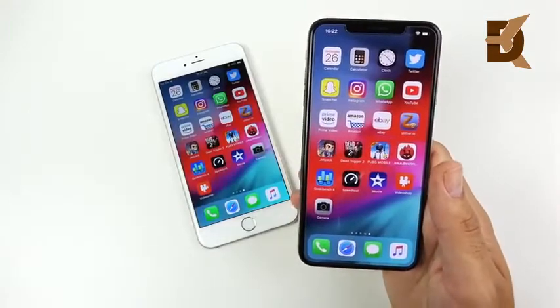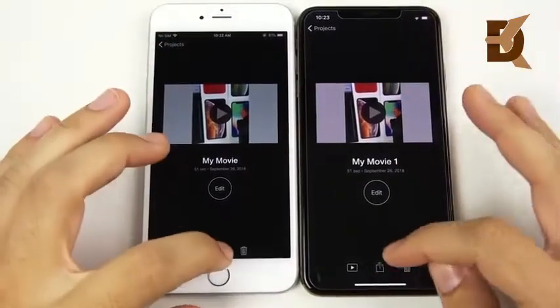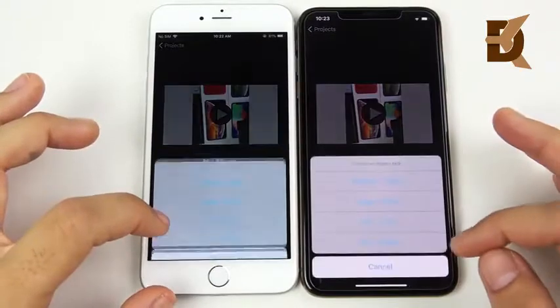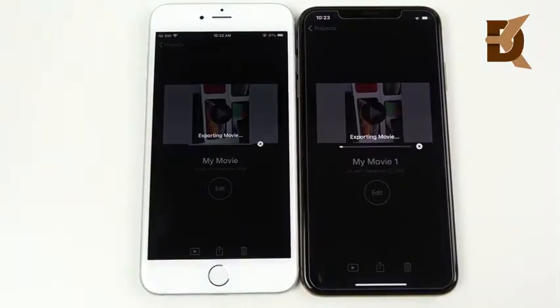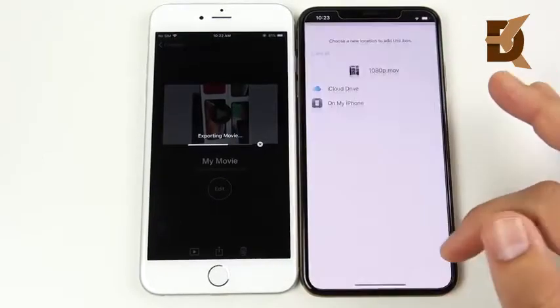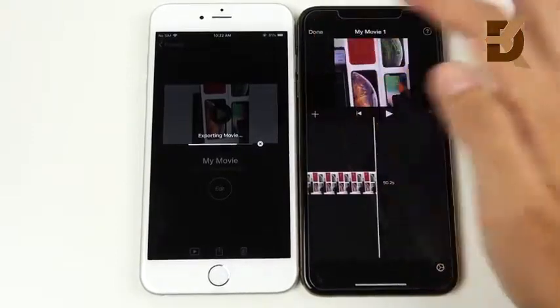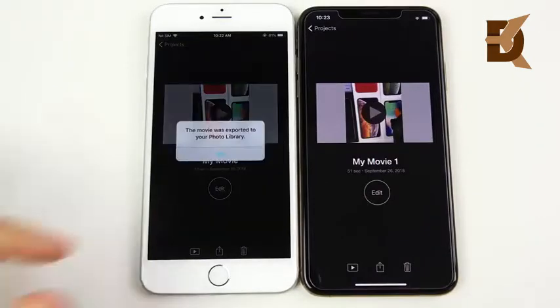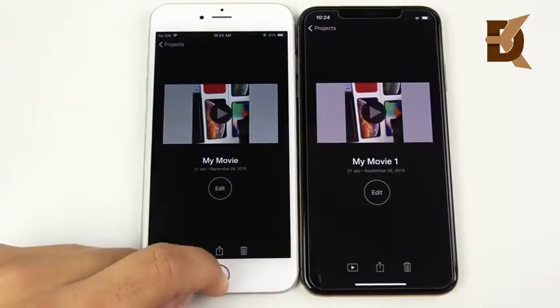Video rendering test in iMovie: saving the same 50-second clip at HD 1080 — 3, 2, 1. If you're doing video rendering, this is an arguable case for spending $1,000 on the XS Max if you're making your phone an all-in-one device. The XS Max could have probably rendered this video twice before the 6 Plus finished. The iPhone 6 Plus trails way behind when it comes to video rendering.